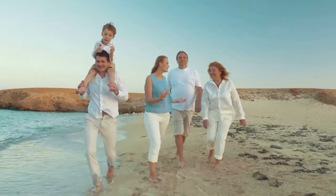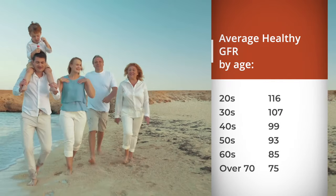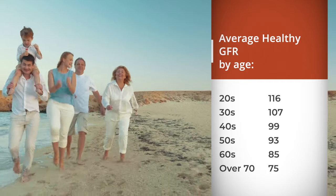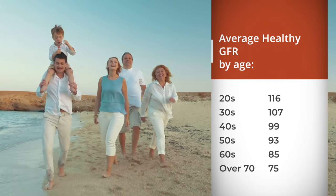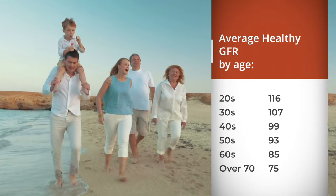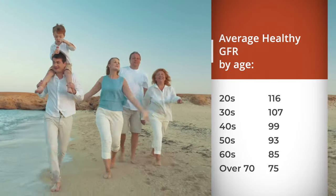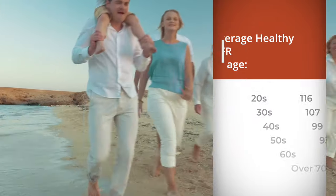The GFR scale goes from 0 up to 120. Here are common averages for different age groups: people in their 20s average a GFR of 116; in their 30s, 107; in their 40s, 99; in their 50s, 93; in their 60s, 85; and for people over 70, a GFR of 75.